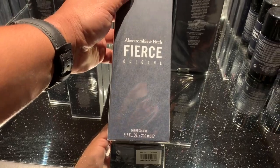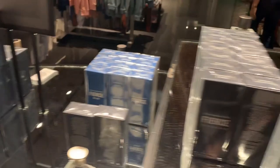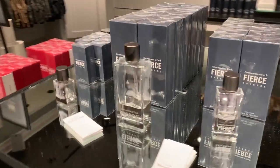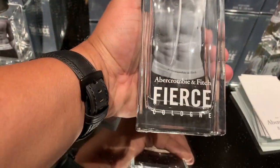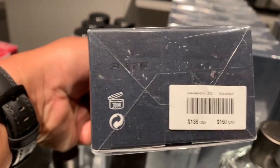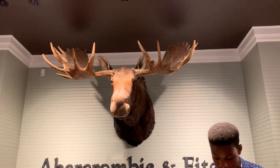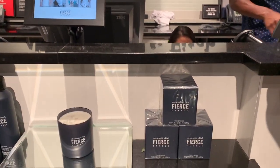We ended up buying this Fierce cologne for men's. Other than clothing they have a lot of good selection of perfumes. If you're ever wondering why Abercrombie & Fitch uses a moose logo, it is because it was originally a sporting goods store, not retail.